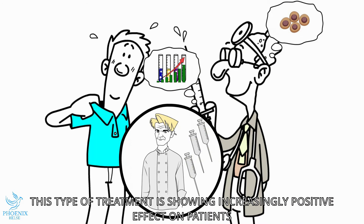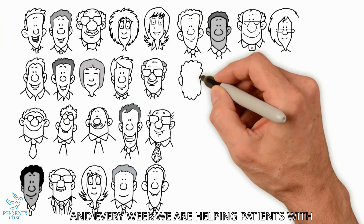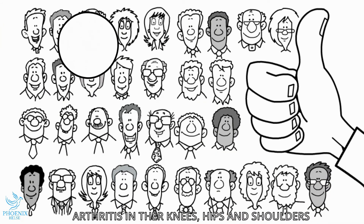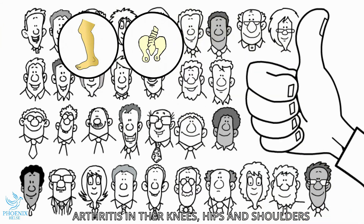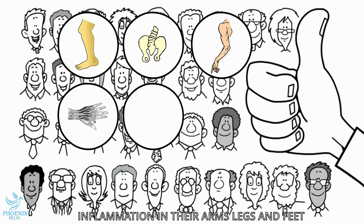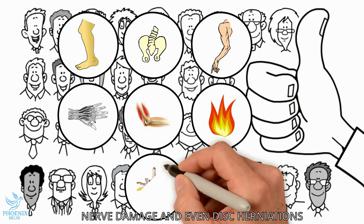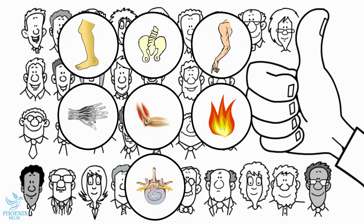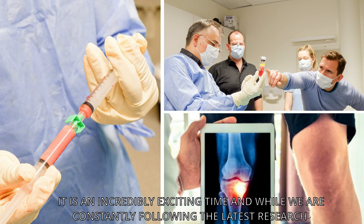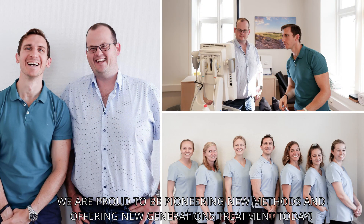This type of treatment is showing increasingly positive effects on patients, and every week we are helping patients with arthritis in their knees, hips and shoulders, tendon and ligament ruptures, inflammation in the arms, legs and feet, nerve damage, and even patients with disc herniations. It is an incredibly exciting time, and while we are constantly following the latest research, we are proud at Phoenix Health to be pioneering new methods and offering new generation treatment benefits to our patients today.